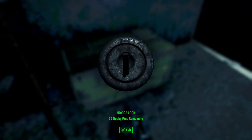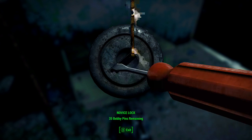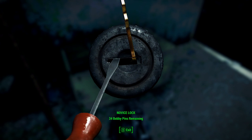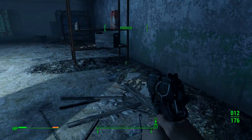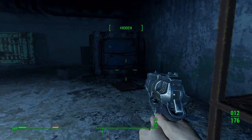Locked? Yes. I like picking locks, because picking locks gets me XP. Not very much XP, but XP nonetheless.